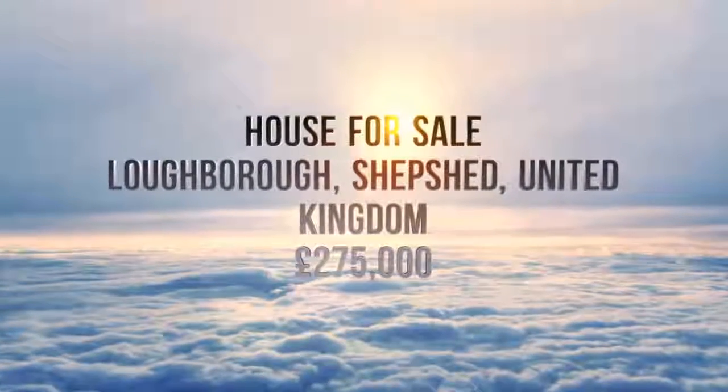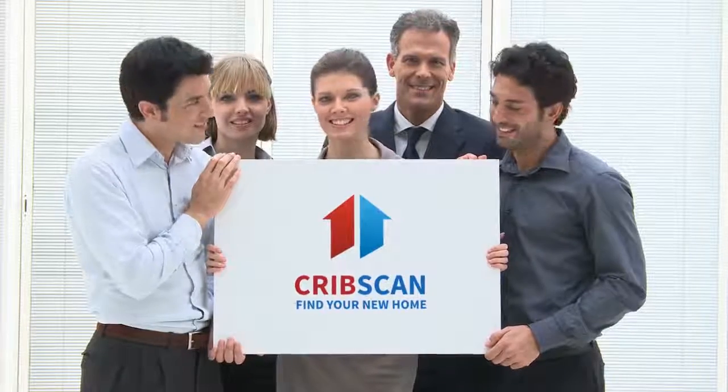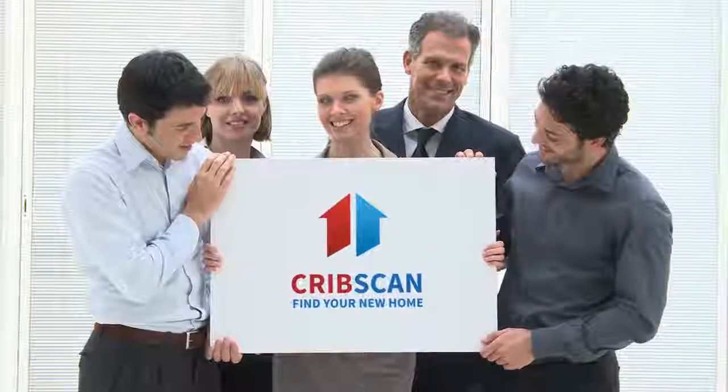Full description. Tenure: freehold. This immaculate home occupies a corner plot which overlooks the communal.